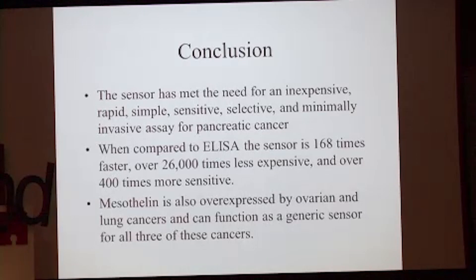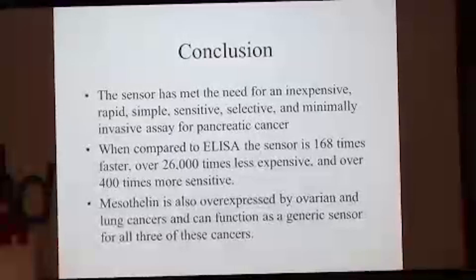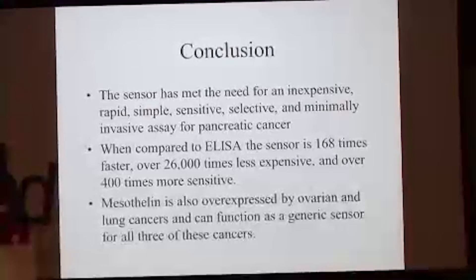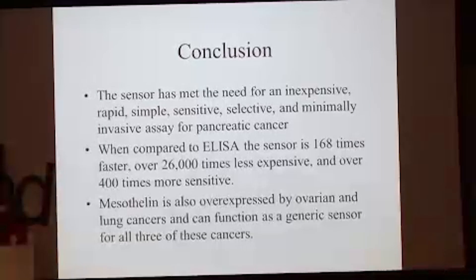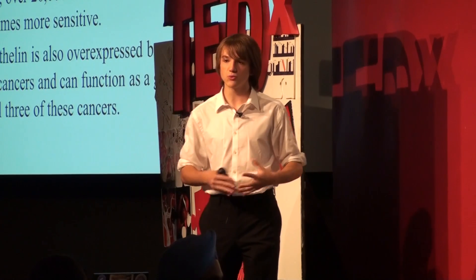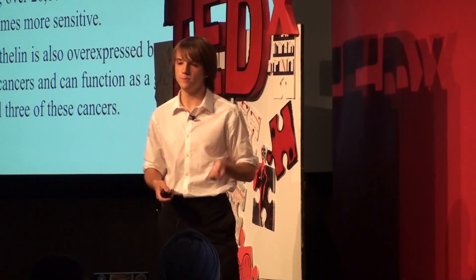Compared to the current gold standard of pancreatic cancer detection, my sensor is 168 times faster, over 26,000 times less expensive, and over 400 times more sensitive — and that's not even including that the gold standard requires specific university training to conduct, as well as expensive, bulky machines to read something called ELISA. Mine uses a $50 ohmmeter from Home Depot.